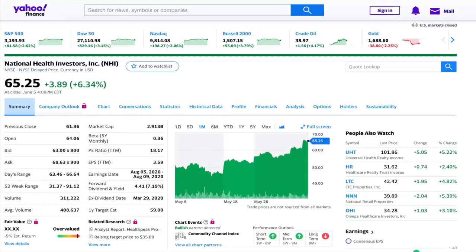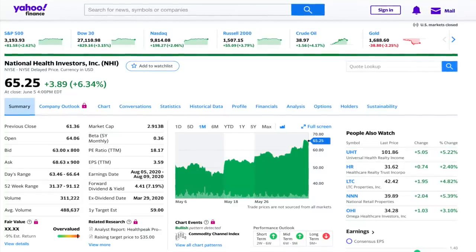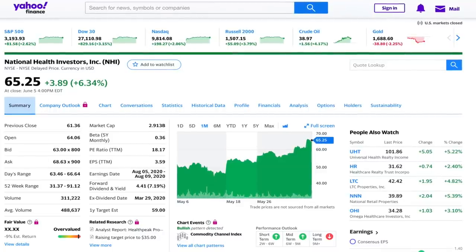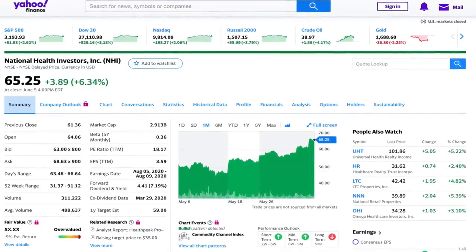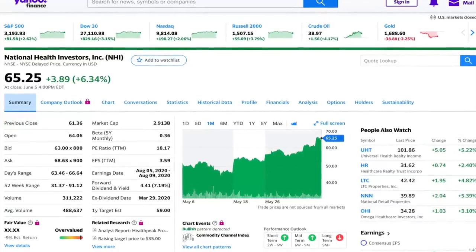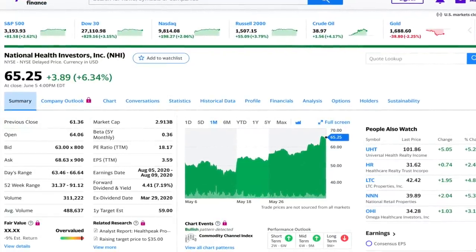The first stock I bought this week is National Health Investors. NHI is a stock I analyzed two weeks ago and is an example of liking a stock and waiting for the trade to come to you. Once I identify a stock I want to buy, I add it to my watch list and then an alert notifies me when the stock meets certain buy criteria. Once that criteria is met, I look at the technicals then decide if I want to buy the stock.